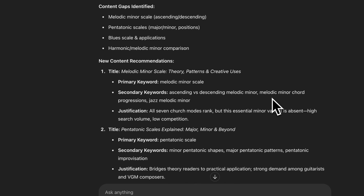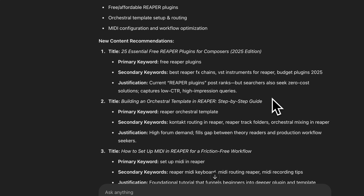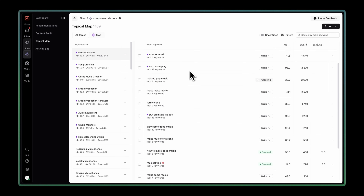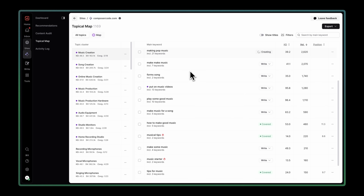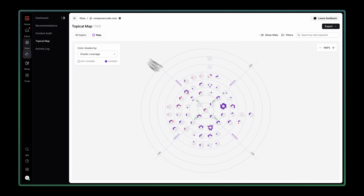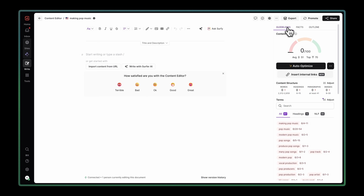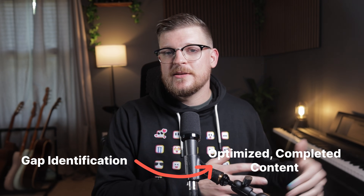While ChatGPT can identify the gaps, it can't tell you which ones are worth pursuing based on real, concrete data. This is where Surfer's topical map is a better solution. Surfer's topical map gives you a complete data-driven topical authority strategy — it pulls real keyword volume data, shows you exactly which topics to prioritize based on search demand, and visualizes topic clusters so you can see the relationships between different content pieces. Topics open directly in Surfer's content editor, so you can go from gap identification all the way to optimized completed content in one seamless workflow.